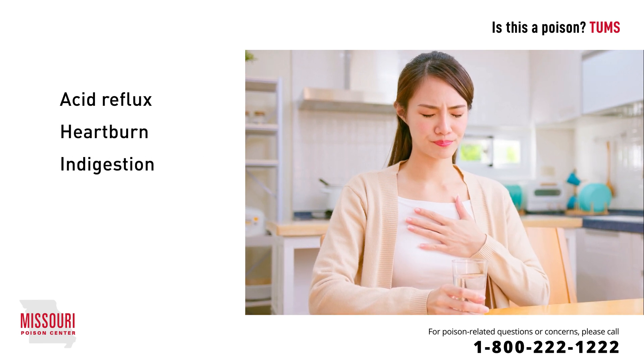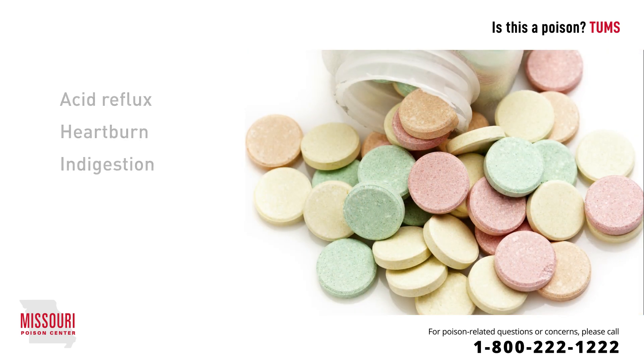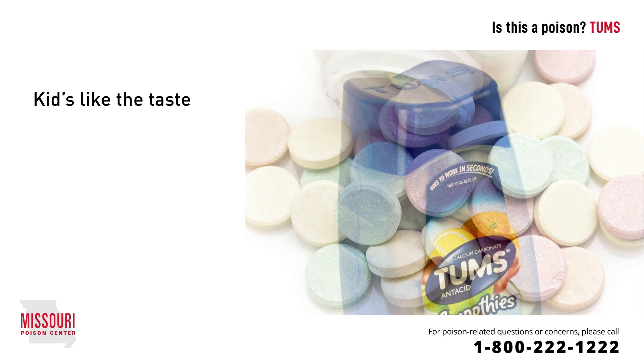Some formulations of this product have an added ingredient called simethicone, which helps to break up gas bubbles. Children frequently eat antacids because they like the taste, often eating as many as they can get their hands on until an adult intervenes to stop them.